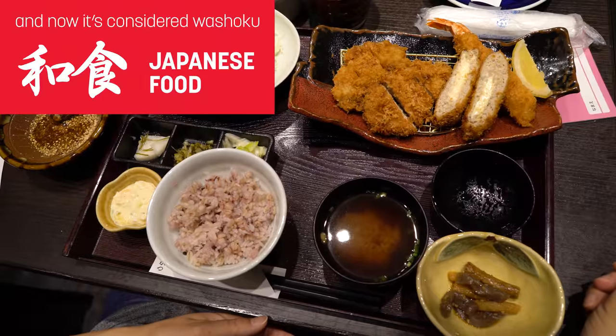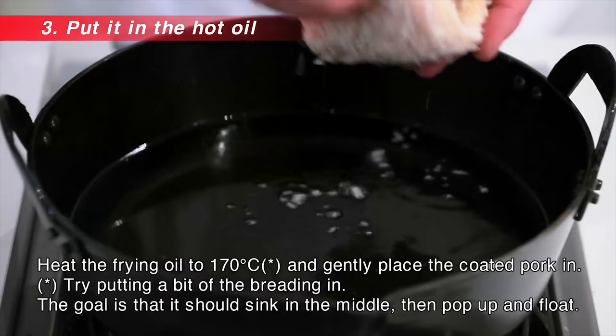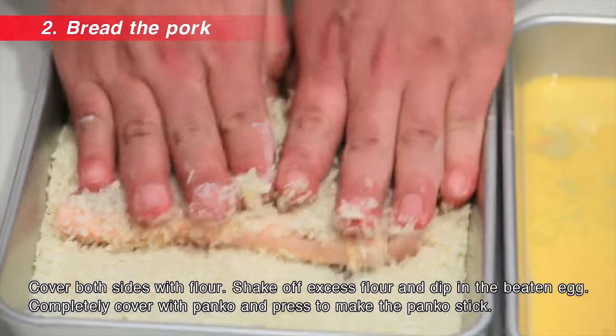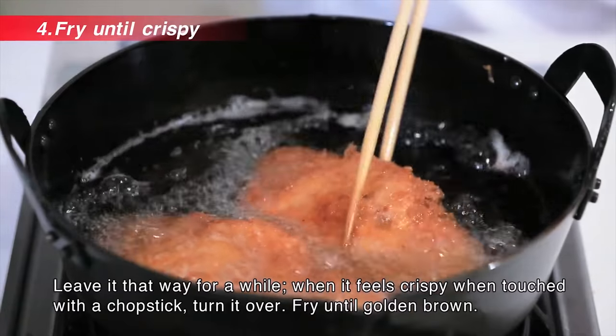To start, they use a boneless thick cut of pork. And instead of pan frying, they deep fry it. You add flour, then dip it in egg, and then put panko, which is coarse breadcrumbs. And then put it in oil.